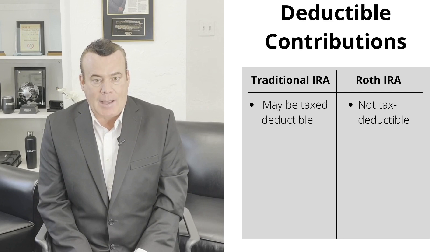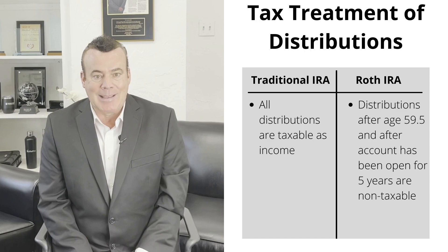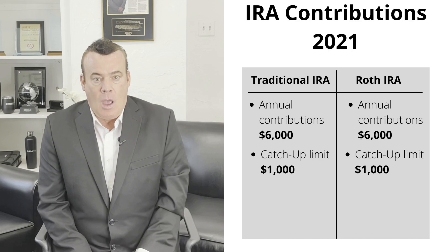There are a few key differences between a traditional IRA and a Roth. The biggest is how they're taxed. With a traditional IRA, you may be able to deduct your contributions each year from your taxes; however, all distributions from the IRA are taxed as income. With a Roth IRA, there are no upfront deductions for contributions, but your distributions are tax-free, assuming you are age 59½ or older and the account has been open five years.